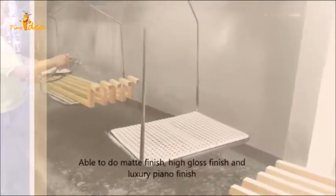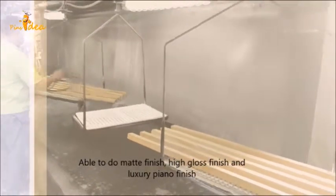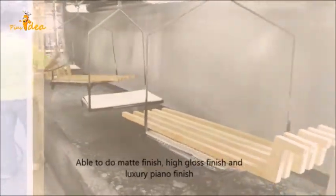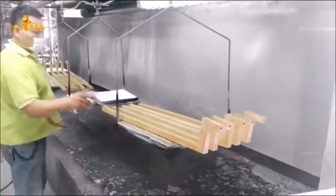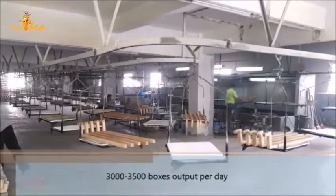Our painting line can deal with matte finish, high-gloss finish, and high-end luxury piano finish at affordable, competitive prices.